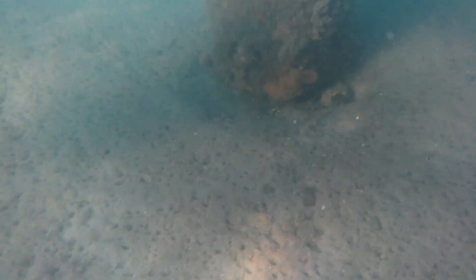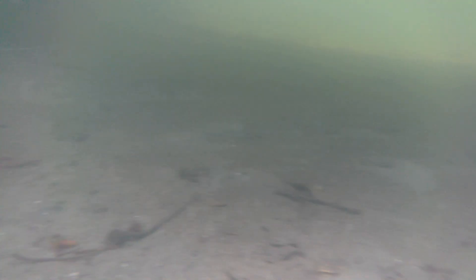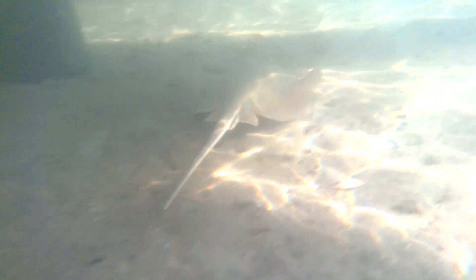We startled something — it could have been possibly a stingray. It's our lucky day: we spotted a southern stingray. These rays use their mouths to blow water at the ground, remove sand, and find prey. They use their pectoral fins to glide through the water and escape predators.